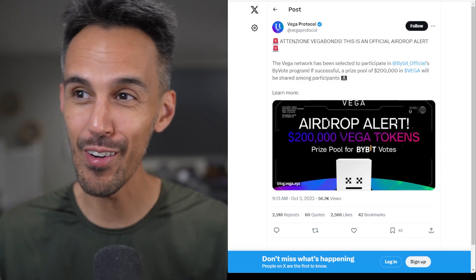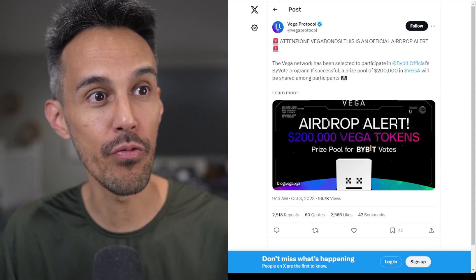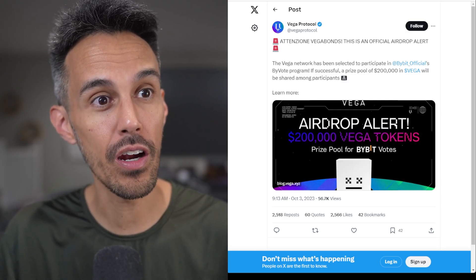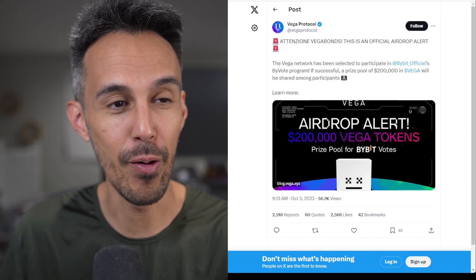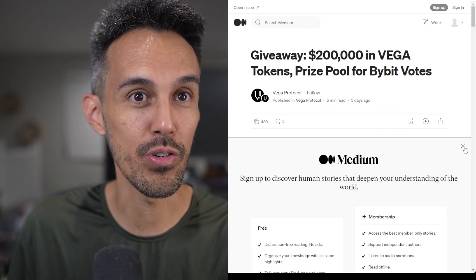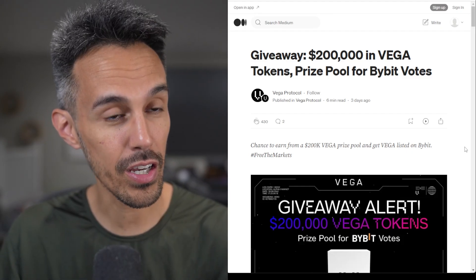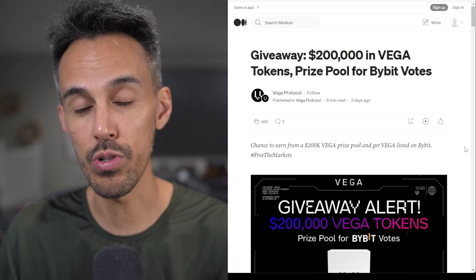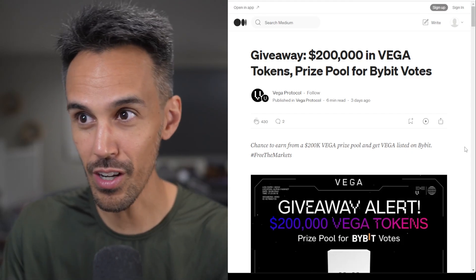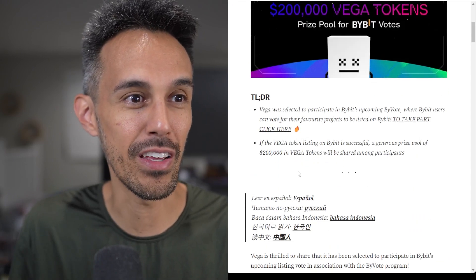The Vega Network has been selected to participate in Bybit's official ByVote program. If successful, a prize pool of two hundred thousand dollars in Vega will be shared among its participants. They have information that talks all about what's going on — we'll go through this in depth, and then we'll check out some other links that talk about what makes this project different from the rest. I wanted to start off with this giveaway to get you guys excited.